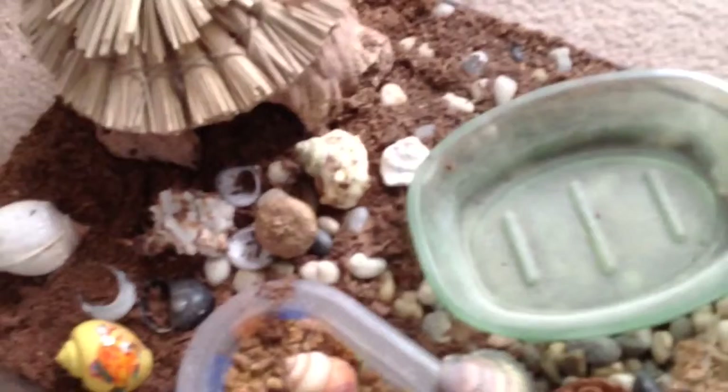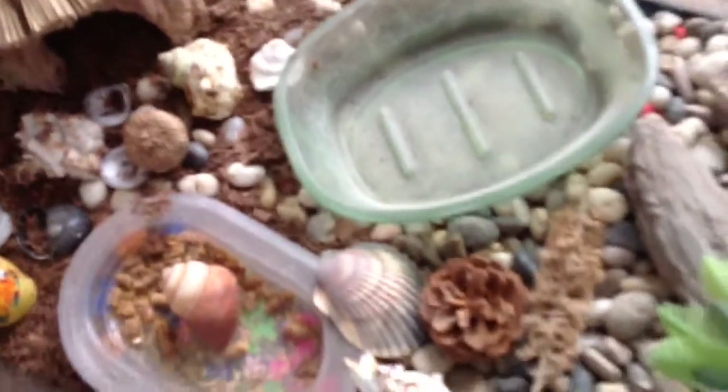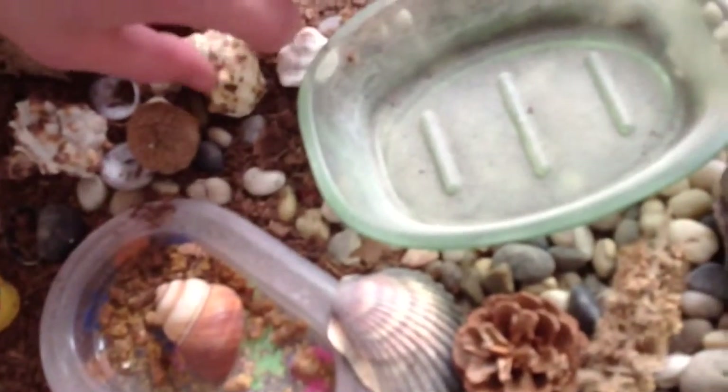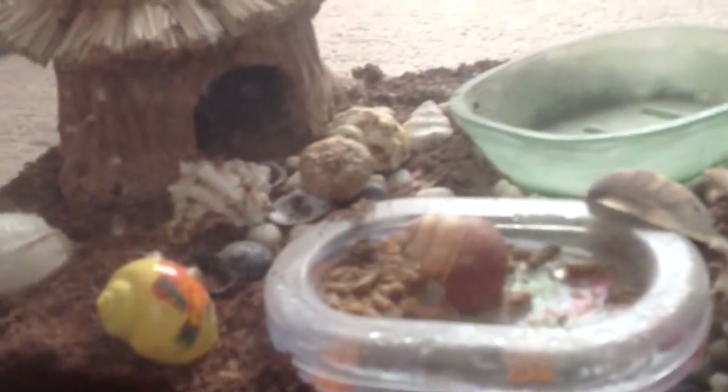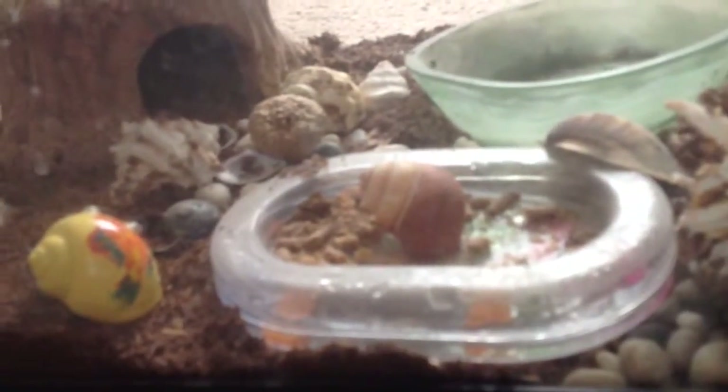I'm not sure which hermit crab this is, but this is a dead one right here. Oh no, it's a dead hermit crab. It's been a while since he died. I'm not sure which one that is — one of the three I had a long time ago, or the one I had a couple years ago.